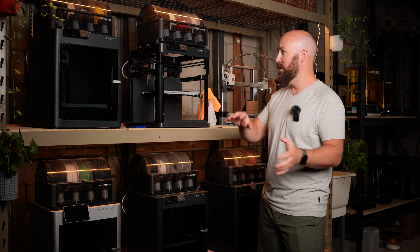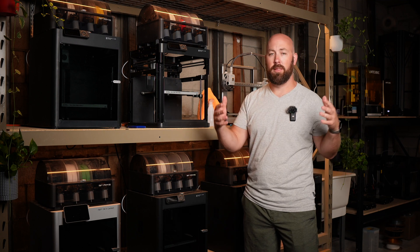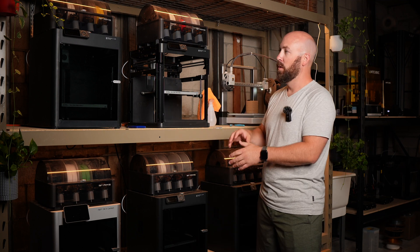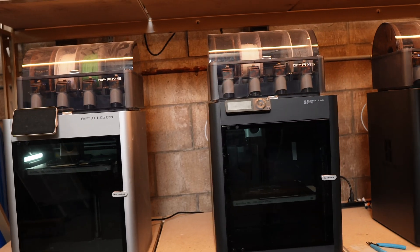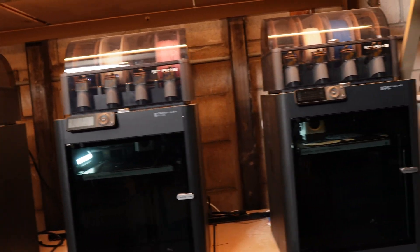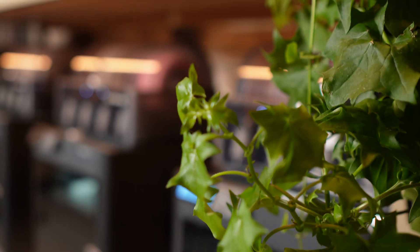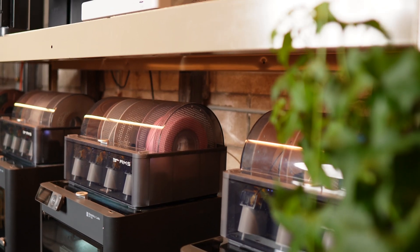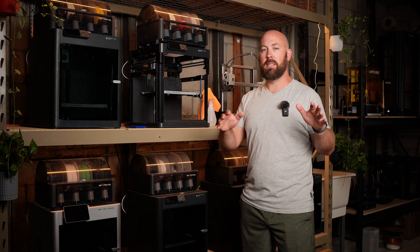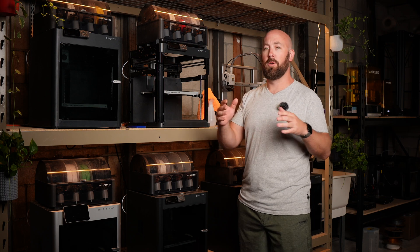We have limited space. By switching to Bambu machines, we pushed off the need to get a studio space or rent somewhere else — which would mean monthly rent to house our printers. We're able to keep them here on essentially one rack, pushing that expense much further down the road, since these machines give us so much more production than those older bed slinger machines could. This print farm is actually underneath my garage, and though it's the biggest space we've had, it's still limited, so we have to be very strategic with the space available.